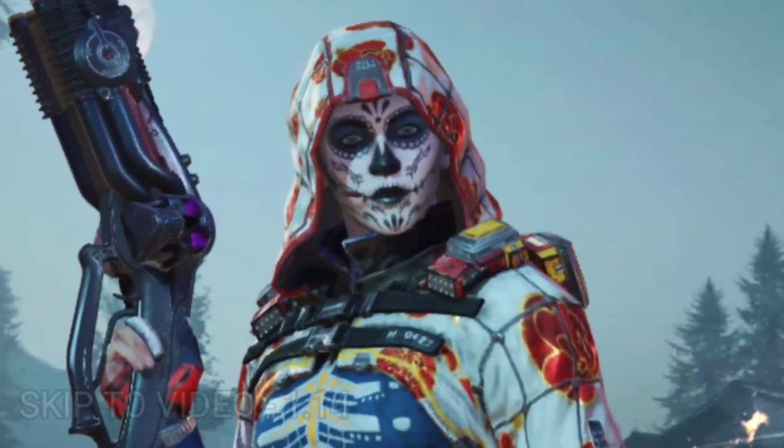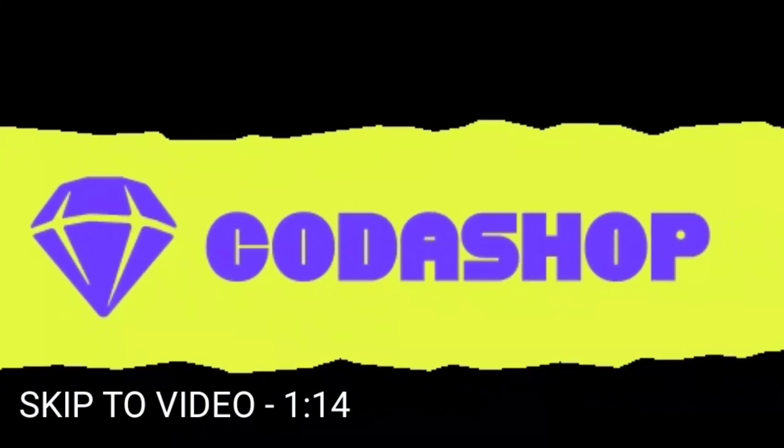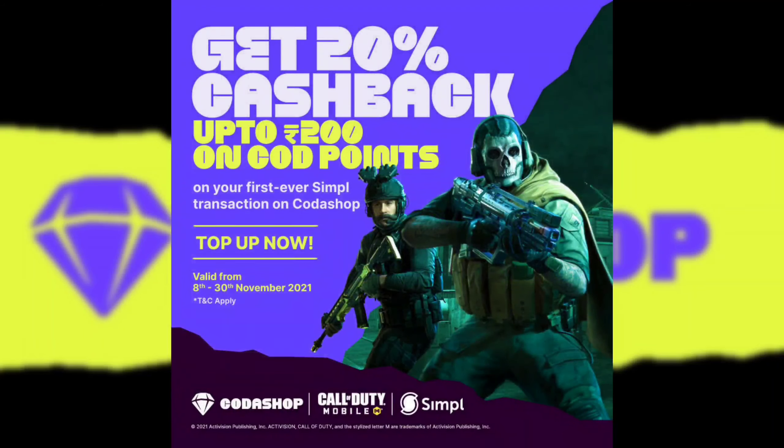But before that, this video is sponsored by Kodashop. Kodashop is back again with a new cashback offer where you can get 20% cashback up to 200 rupees on card points on your first ever purchase using Simple. This offer is valid till 13th November 2021.